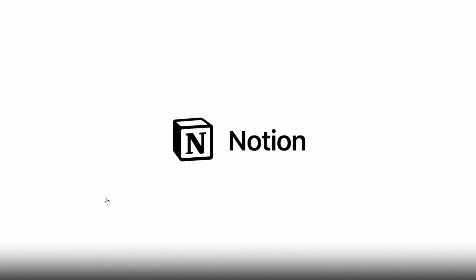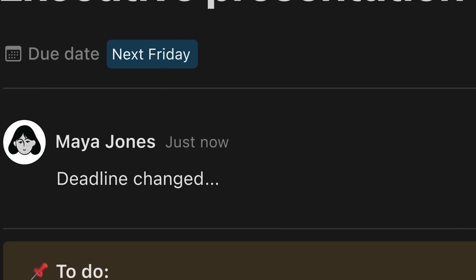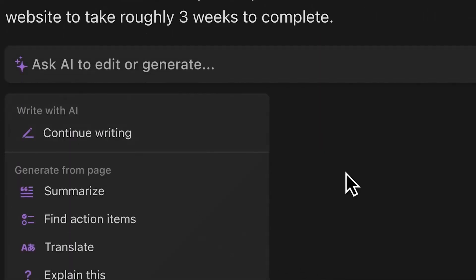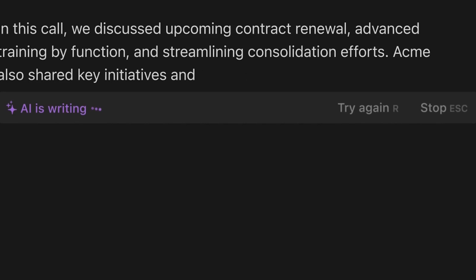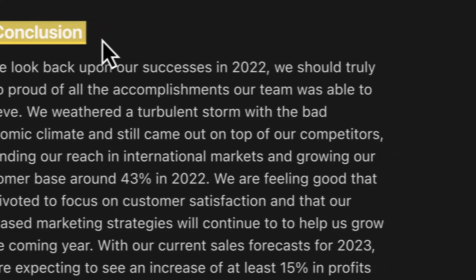Notion AI. Notion AI is a robust generative AI tool that assists users with tasks like note summarization, identifying action items in meetings, and creating and modifying text. Notion AI streamlines workflows by automating tedious tasks, providing suggestions and templates to users, ultimately simplifying and improving the user experience. If your day-to-day involves reading docs, writing content, or taking notes, Notion AI can make you more efficient.